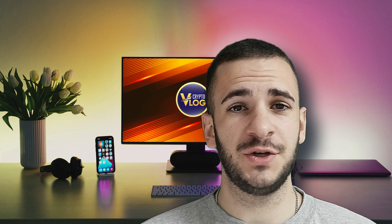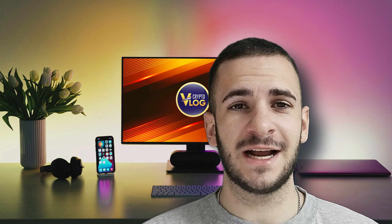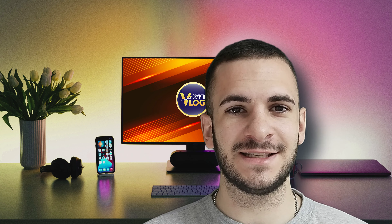Hello guys and welcome back again to your favorite YouTube channel, CryptoVlog. Today we're going to talk about StewieCoin, so stay tuned and let's get started.